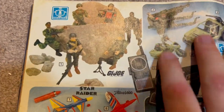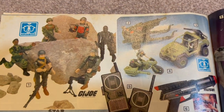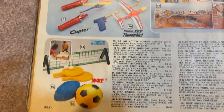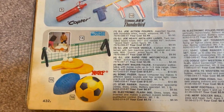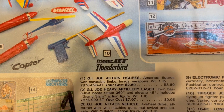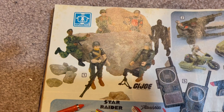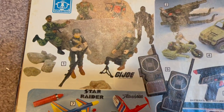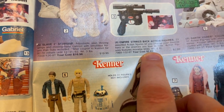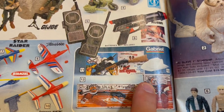G.I. Joe is making its way into '82-'83, but it's obviously not dominating anything at this point. It's very basic — just a few figures. Nerf — we've got Nerf Ping Pong. How much were the figures? G.I. Joe figures were $2.69 each. Empire Strikes Back figures were also $2.69. Then there's some cowboys and Indians stuff.